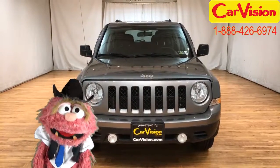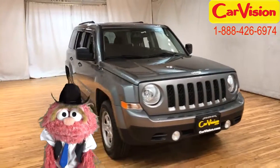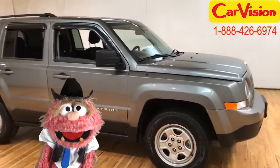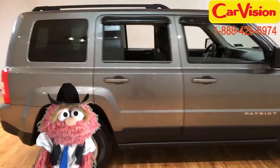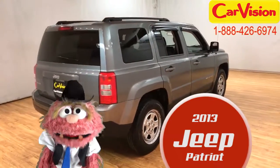Well, howdy! Crazy Melmo here for CarVision.com. You know, I had a good time on the 4th of July this year. How about you folks? I love this country because I am a patriot. And you know what else is a patriot? That's right — it's this 2013 Jeep Patriot.